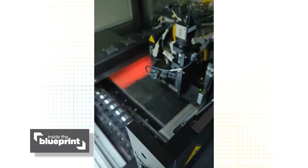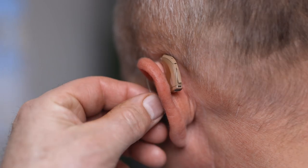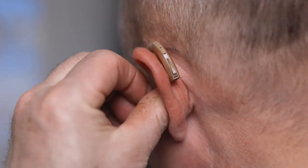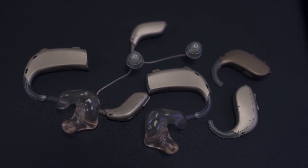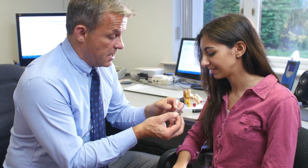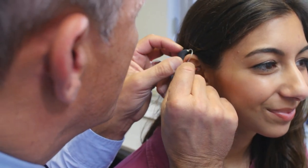When we think about additive manufacturing of electronics, or AME, and those complex geometries, we move towards complex electromechanical systems that can be printed in one go. If you think about a hearing aid — it's complicated with subtractive manufacturing: a custom housing, tiny electronics soldered together. With 3D printing, we press print, and as soon as it's done, we hand that hearing aid to a doctor to be fitted to a patient.